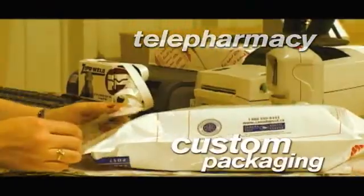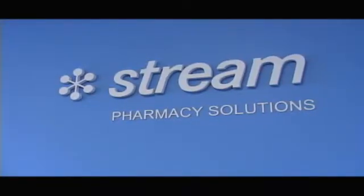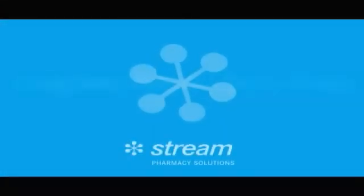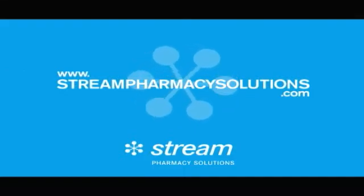Stream Pharmacy Solutions is also a leader in providing telepharmacy and custom packaging solutions. Stream Pharmacy Solutions brings the future of prescription assembly outsourcing to Canada, moving pharmacy forward. For more information, visit the Stream website at www.streampharmacysolutions.com.